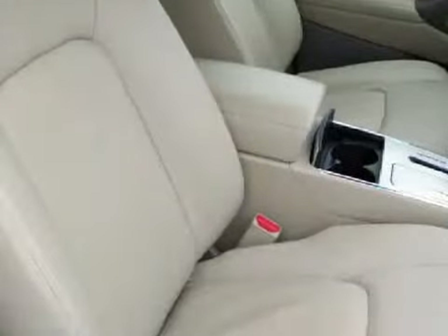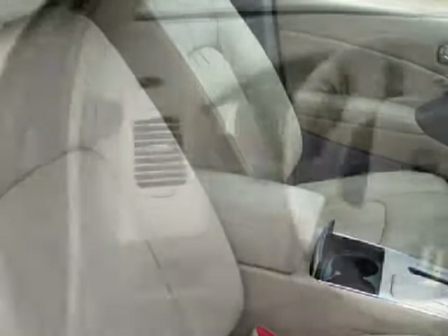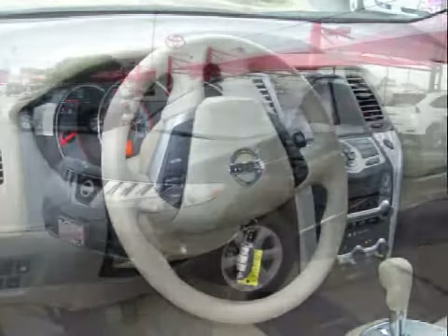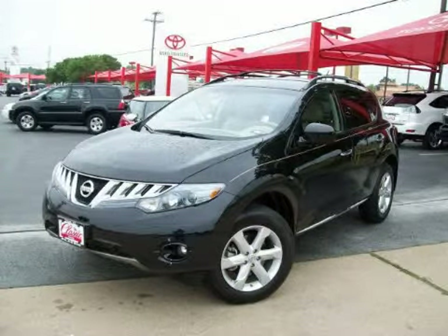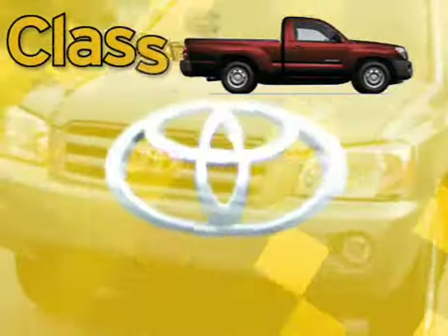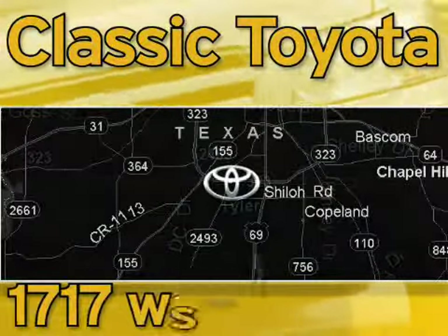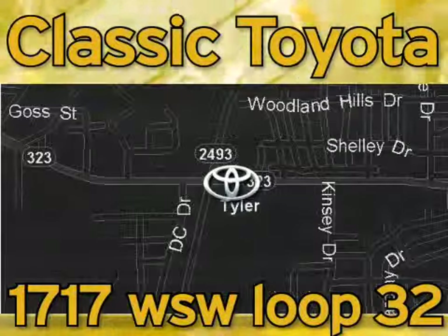Some of the safety features on this vehicle include front pocket seats with adjustable active head restraints. Please contact our professional sales staff today to schedule a test drive. Classic Toyota is located at the intersection of Old Jacksonville and Loop 323, across from the Brookshire's warehouse and Home Depot.